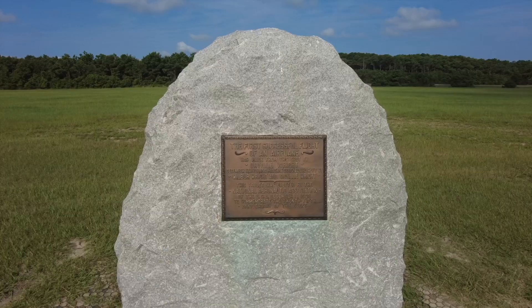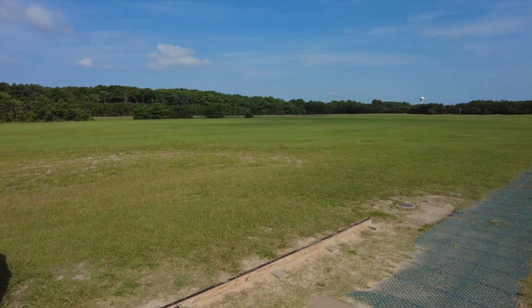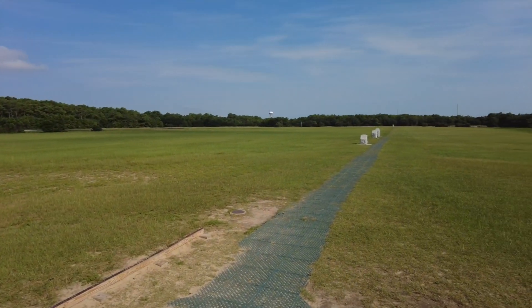One thing that I recommend doing while you're here is walking the flight path of the first flight. The stone behind me is approximately where they took off, and they've measured the distances out for each flight and marked them. When you walk it, you just get an idea of how short that first flight really was.